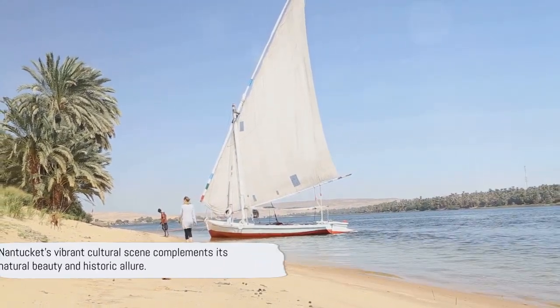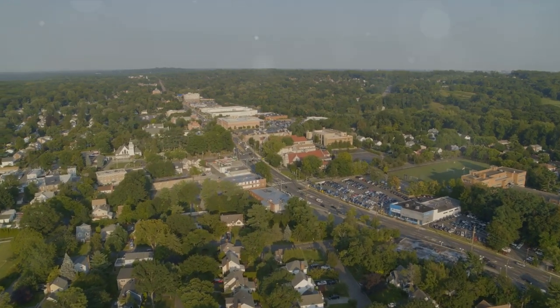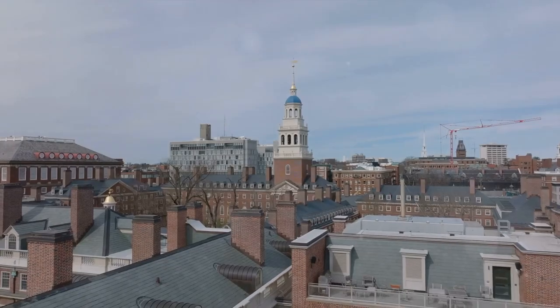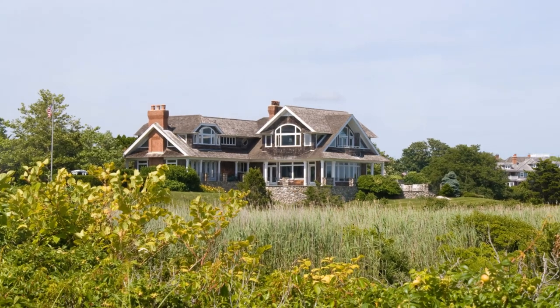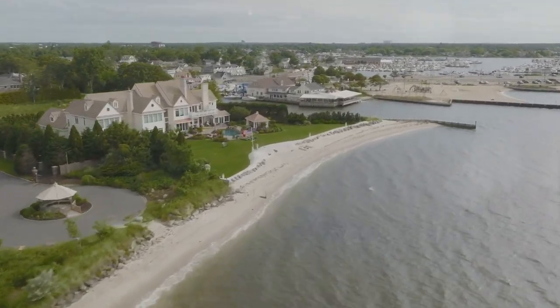Nantucket's vibrant culture adds color to its coastal charm. Whether you're drawn to its artistic expression, intrigued by its history, or excited by its festivals, Nantucket's cultural scene offers a rich and diverse tapestry. So, why should Nantucket be on your travel bucket list? Firstly, Nantucket is steeped in a rich and fascinating history that dates back centuries — from its early beginnings as a Native American settlement to its rise as a whaling powerhouse in the 19th century. Nantucket's past echoes in its cobblestone streets and historic buildings, where history comes alive, allowing you to walk in the footsteps of whalers, sailors, and settlers from days gone by.